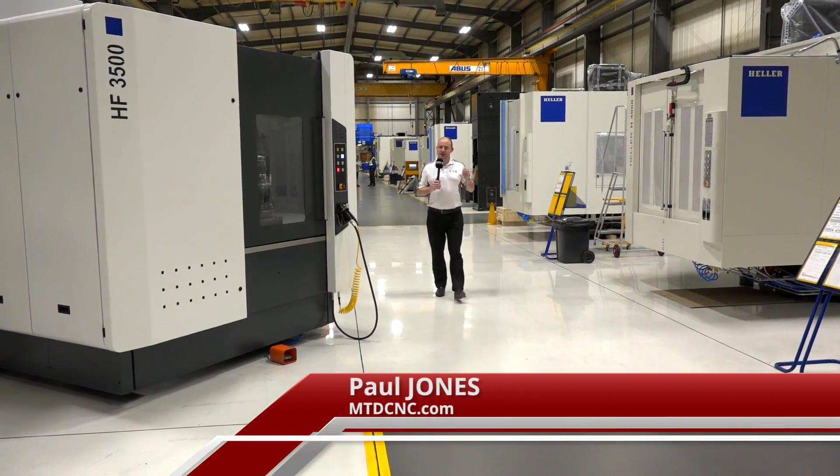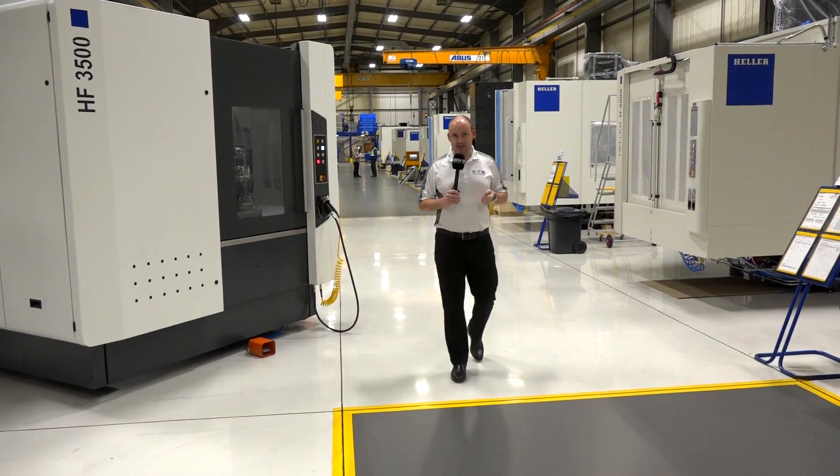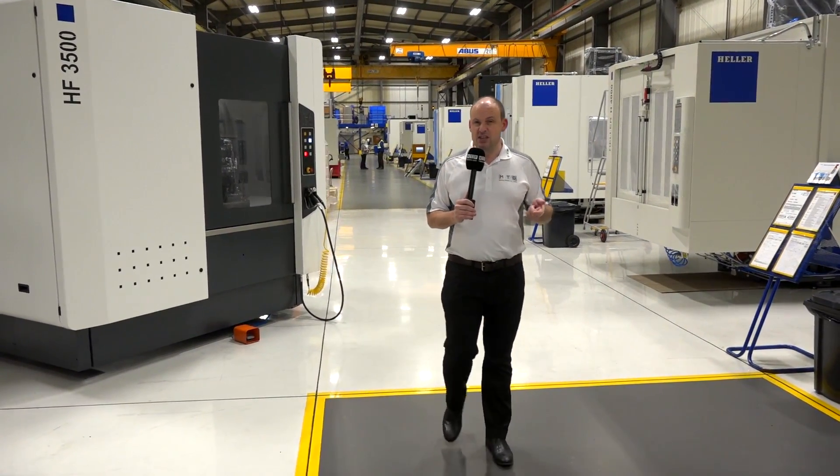I really do love this job. Today I'm at Heller in Redditch, at their headquarters — it's their global competence centre. They're building 200 machines a year from here, would you believe. I'm going to meet with David Evans, who's the operations manager, to find out more.